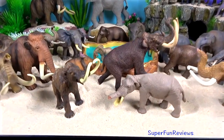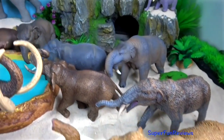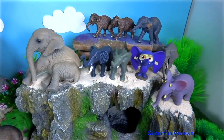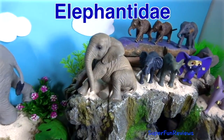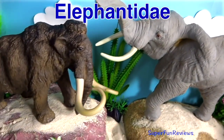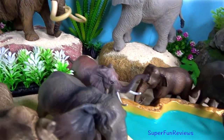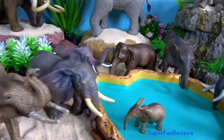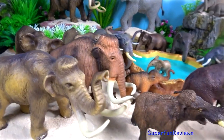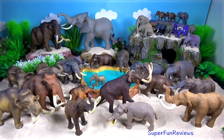I think the mammoths are my favourites today. Remember to tap the bell icon to be notified when my next new video uploads. Elephantidae is a family of large herbivorous mammals collectively called elephants and mammoths — these are terrestrial large mammals with a snout modified into a trunk and teeth modified into tusks. Thank you for watching my video. Please share with your friends. See you again soon.